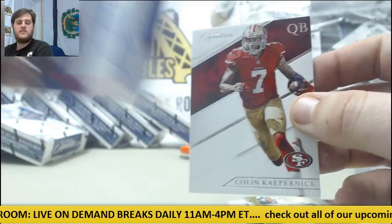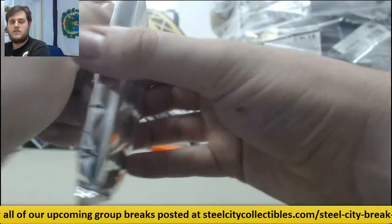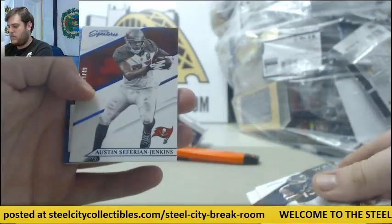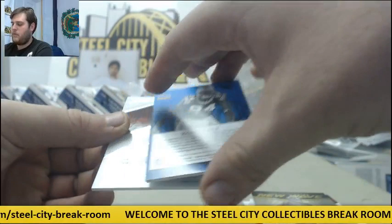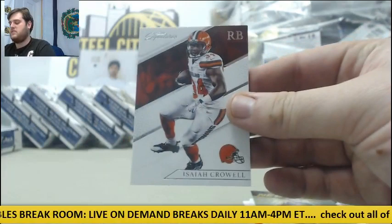Colin Kaepernick. Eddie Royal. Alex Smith, 8 of 49, Austin Safarian Jenkins. New Wave Jameis. And for the Panthers, 21 of 99 Auto, Super Bowl Beast, Coney Ealy, 21 of 99 Coney Ealy for the Panthers. And Isaiah Crowell for the Browns.